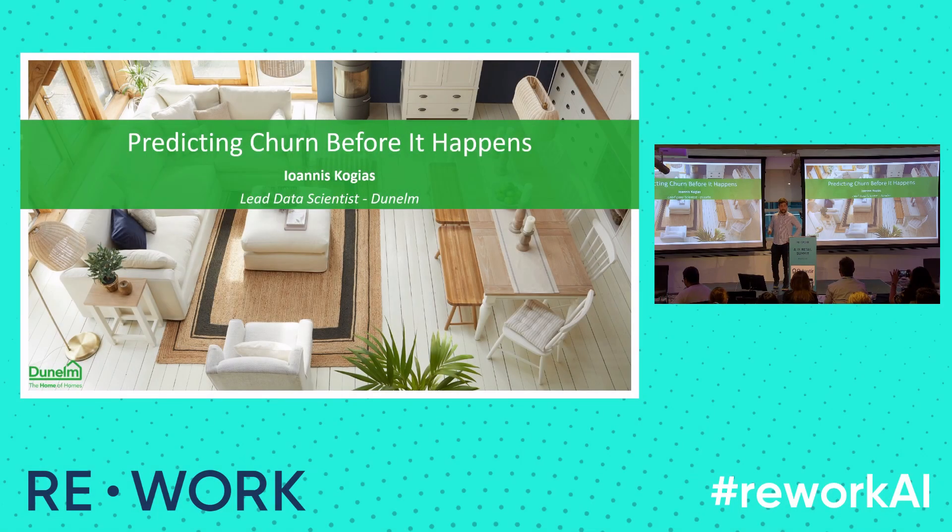Hi everyone. I'm Yanis, Greek name, difficult to pronounce maybe. I'm very happy to talk at this conference today, first after COVID. It's very exciting. I'll be talking about churn, the bread and butter of practitioners here.